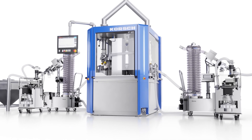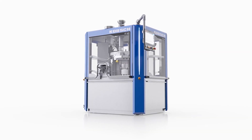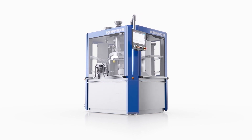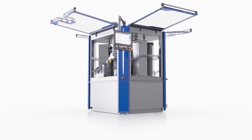The XT600 has the flexibility to produce both single and bi-layer tablets. It offers a simple and robust design with a GMP compression zone that is both accessible and ergonomic. Four large windows maximize visibility and access for cleaning and changeover.